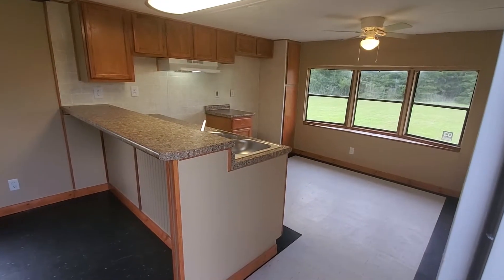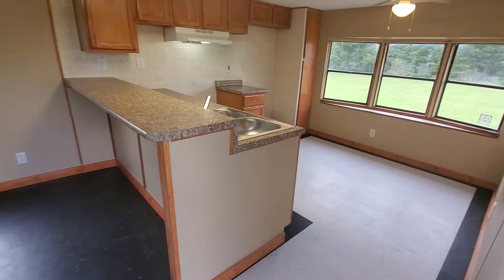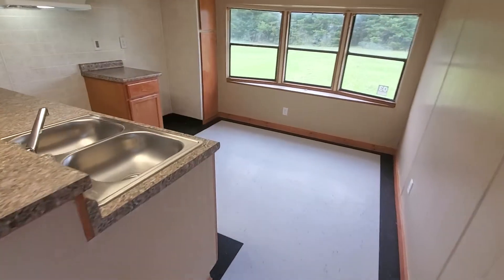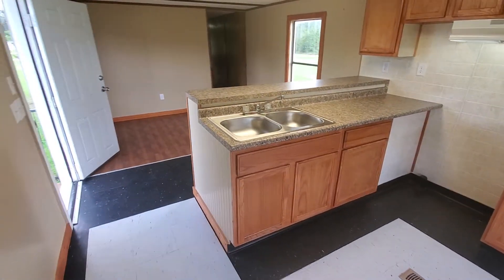All new kitchen, kitchen counters, place for your bar stools, new flooring, sink.